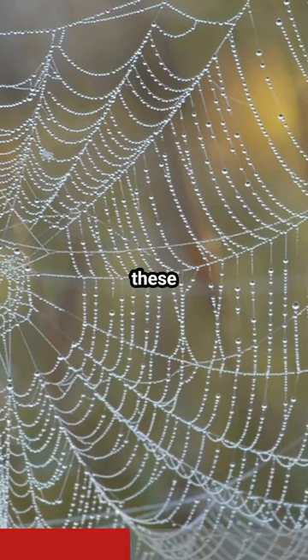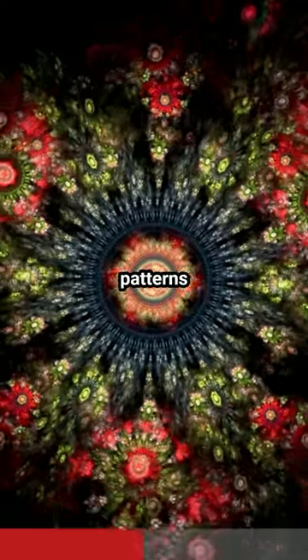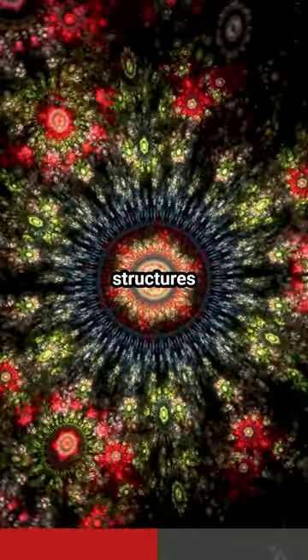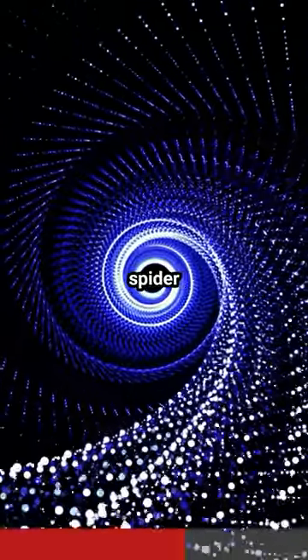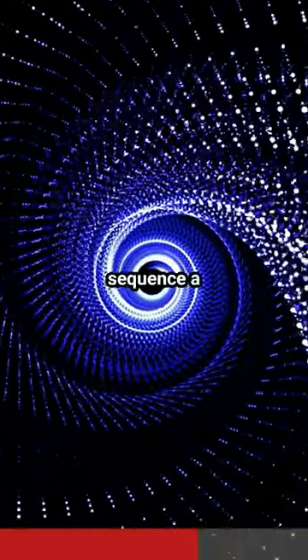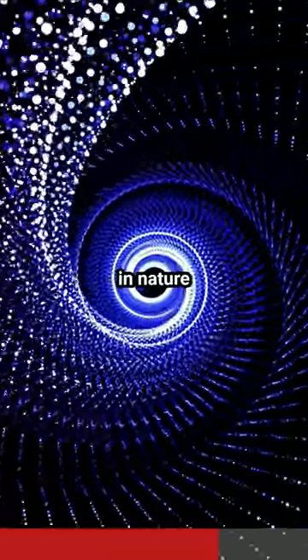But hold on, there's more. These webs often display fractal patterns, which are complex yet self-similar structures at different scales. And some spider webs even follow the Fibonacci sequence — a mathematical pattern that's everywhere in nature.